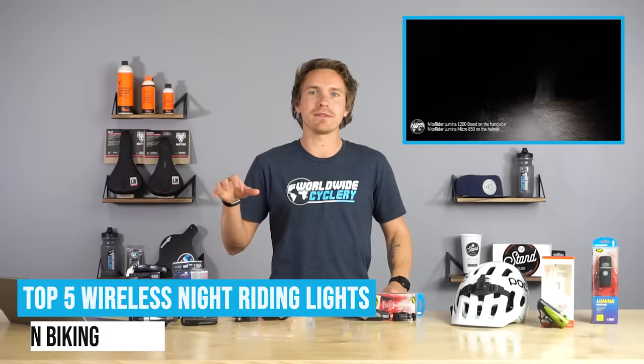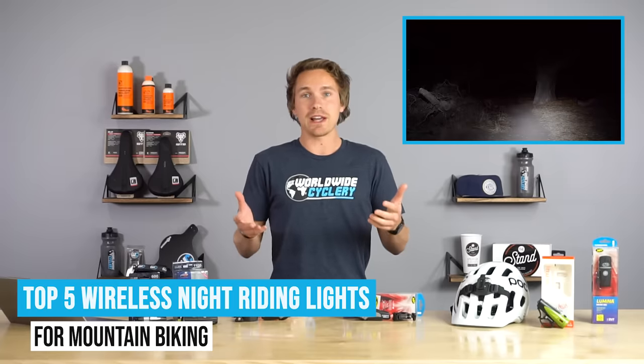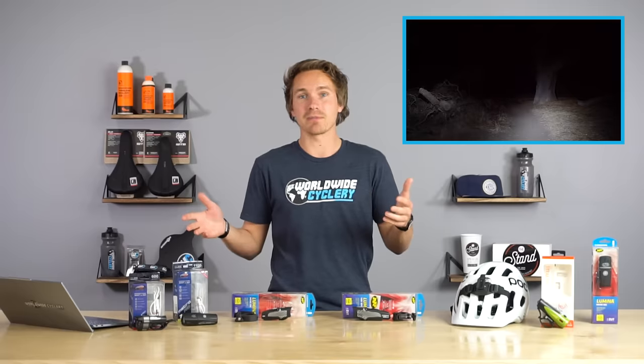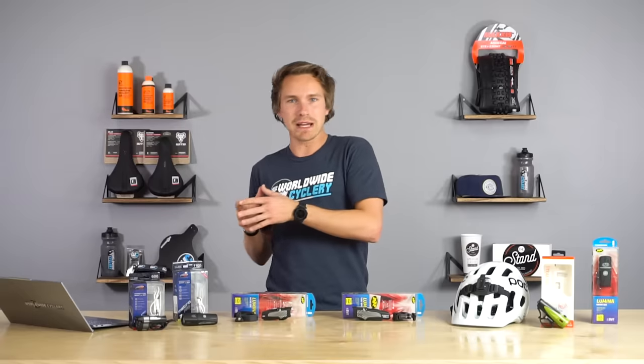It's really important to have a good set of lights. Last year we did a top five lights video, and we're going to do the same thing this year — break down what lights we like, which lights we use here at the shop, and what our customers use and love. There's a ton of selection out there, and I am of the opinion that it is smart to get a good name brand, high quality light.